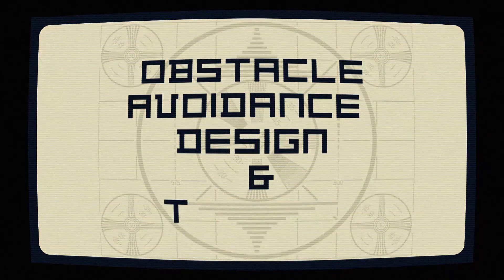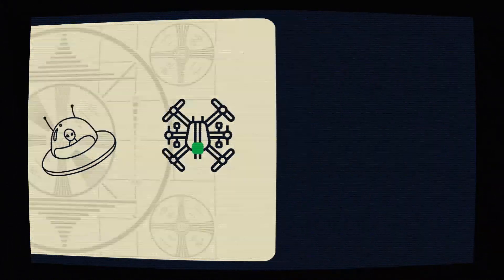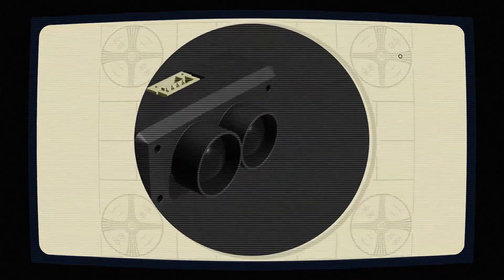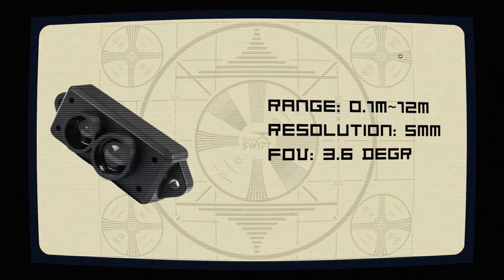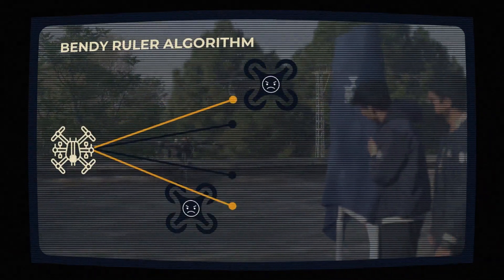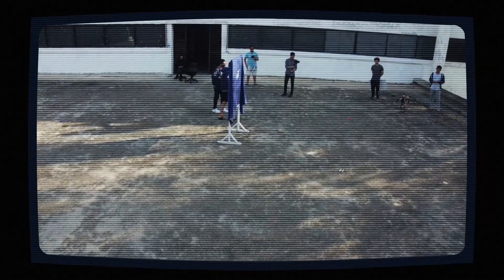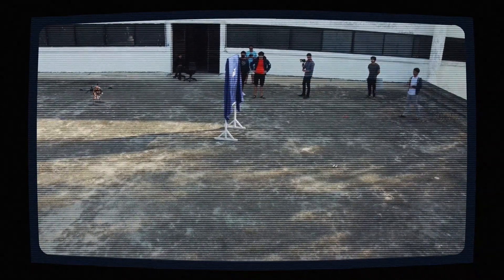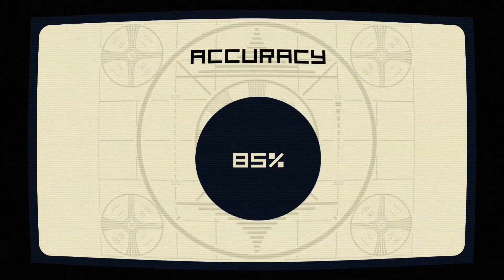For obstacle avoidance, we use Benewake TF-mini-S LiDARs, compatible with the Pixhawk Cube Orange and Mission Planner. They offer a range of about 12 meters, resolution of 5 millimeters, and a field of view of 3.6 degrees, hooked up to Mission Planner's horizontal and vertical bendy ruler algorithm. By employing two sensors, we achieve a broader detection range and finer resolution. Testing against stationary and moving targets yielded an 85% accuracy rate.